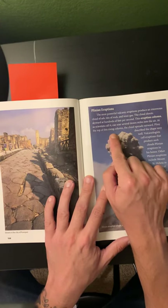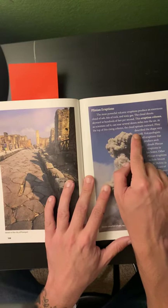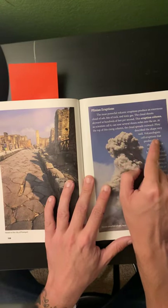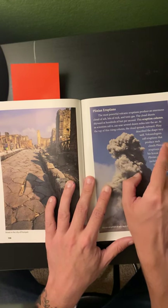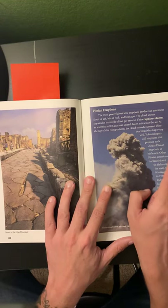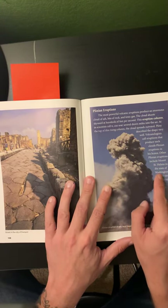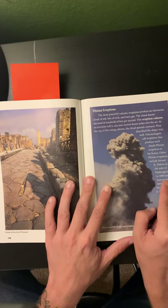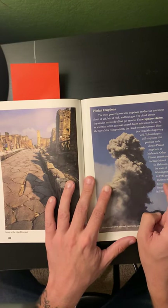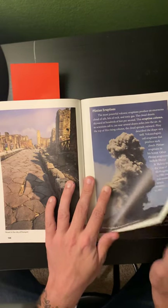At the top of this rising column, the cloud spreads outward. Pliny described the shape very well. Volcanologists call eruptions that produce such clouds Plinian eruptions in his honor. Other Plinian eruptions include Mount St. Helens in the state of Washington in 1980, and Indonesia's Mount Pinatubo in 1991.